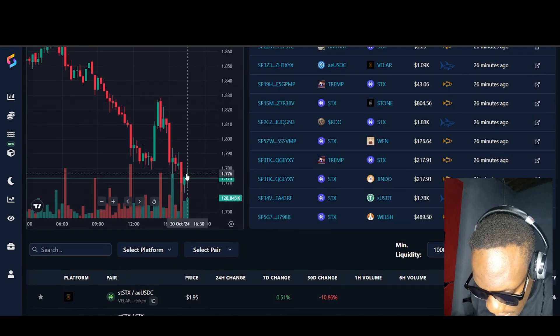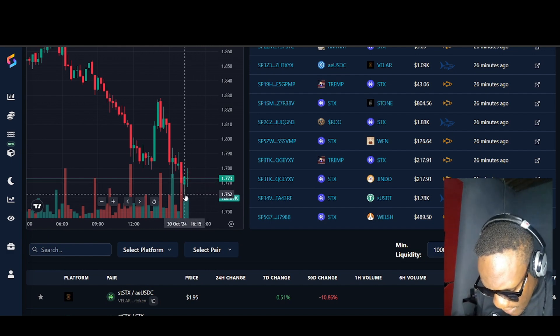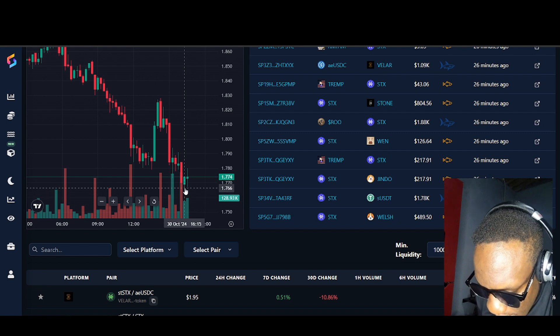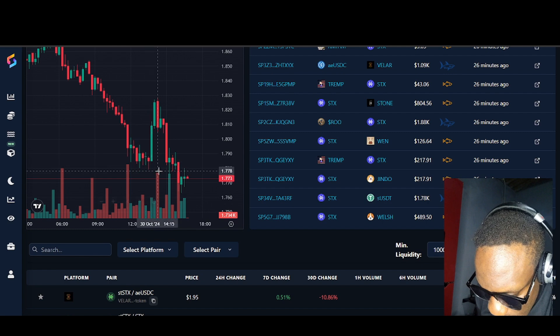We can see that Stacks dipped a little bit here — it went to $1.765 — and now we are having a rejection here. It's playing around and it's more like it's consolidating sideways.